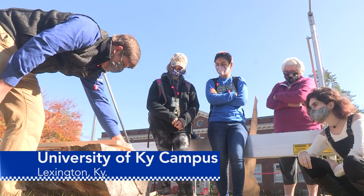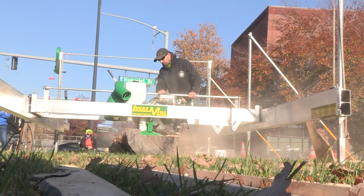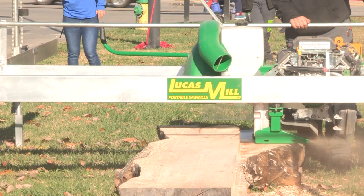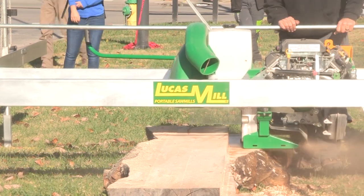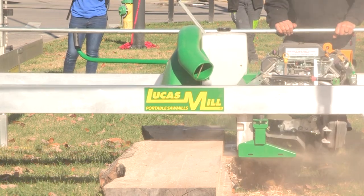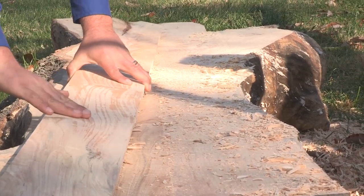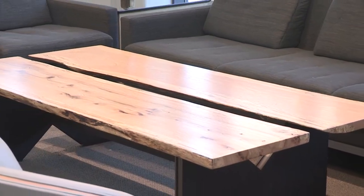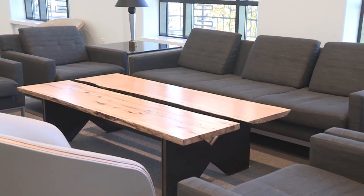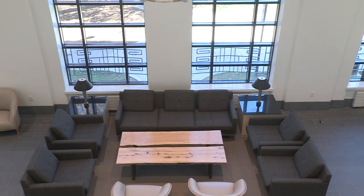Students in an urban and community forestry class at the University of Kentucky got to see this portable saw in action just outside the forestry building on the UK campus. The portable saw allows arborists to cut slabs of wood from large trees on site where the trees have been taken down. The wood then needs to be dried to remove moisture, then can be used to make beautiful finished wood products like these amazing pin oak coffee tables in UK's Gatton Student Center from trees removed on UK's campus.